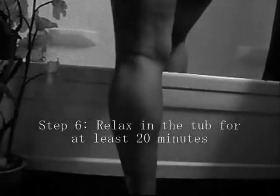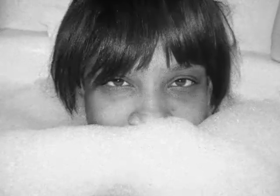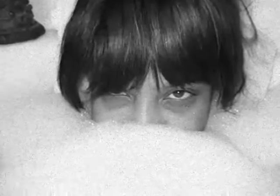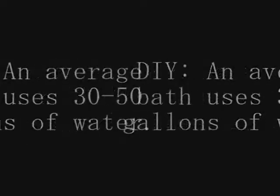Step 6: Most importantly, relax. Relax in the tub for at least 20 minutes to let the salts do their job and give you the most benefit from your bath. The average bath uses 30 to 50 gallons of water.